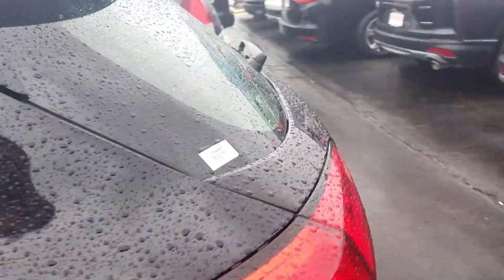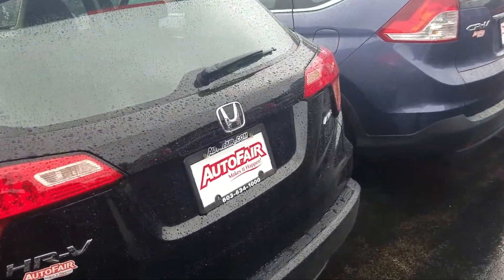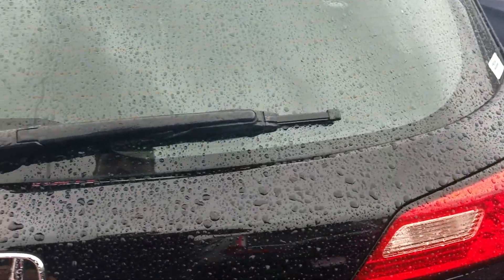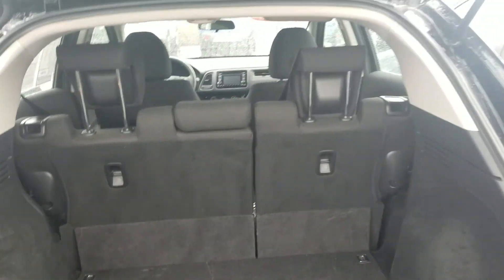It is a subcompact SUV, but that doesn't mean it doesn't have a lot of space — because it's still a Honda. As you can see, we have plenty of room back here, and we also have a 60-40 rear split in the back seats, and I'm going to show you exactly how that plays out.